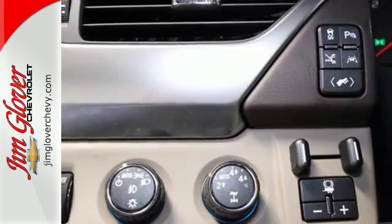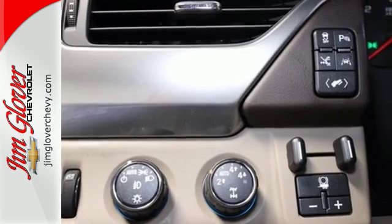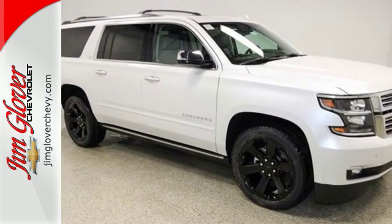Like a thoroughbred ready to bust through the starting gate, this SUV demands to be driven. Make one yours today.